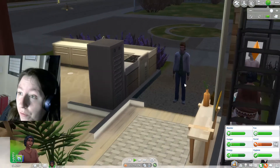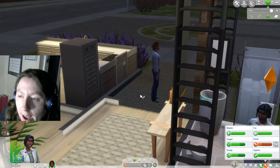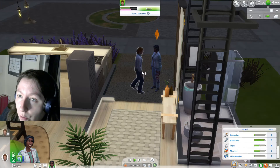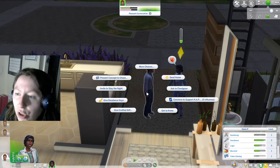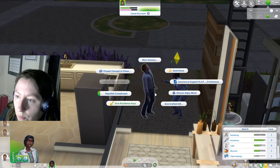Pretty much all of today we've been trying to get our logic up. We got it up to 45%, which is pretty good — we managed to do about half of what we wanted today. Chase seems pretty into us, so we'll chat with him for a bit since our social is quite low and just spend some time with him.